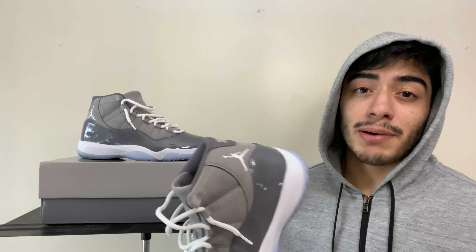That's the end of the review for these Cool Gray 11s. If you liked the video, drop a like, drop a sub — that really helps out the channel. Let me show you guys these on feet — and I'm out.